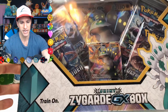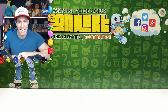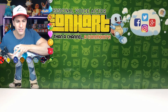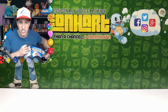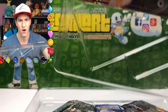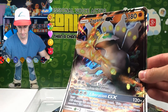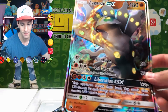Let's check out the Zygarde GX box. It comes with a never-before-seen promo on it. I love the box design — it is gorgeous. I'm going to go ahead and start opening up this box. It comes with an oversized foil promo card. I think oversized cards are pretty cool. I don't personally have them set up anywhere other than on my shelf in the back.